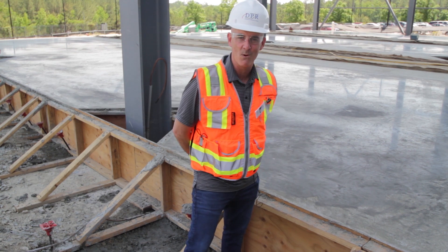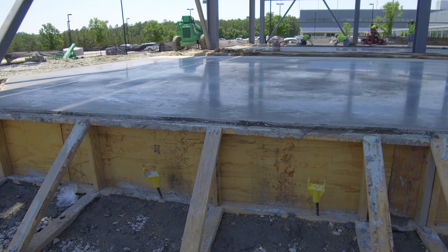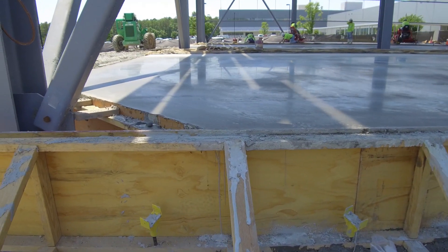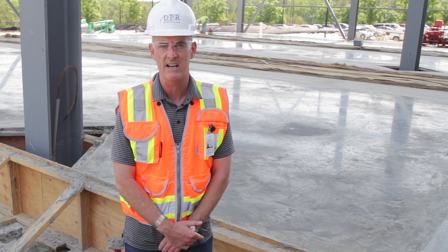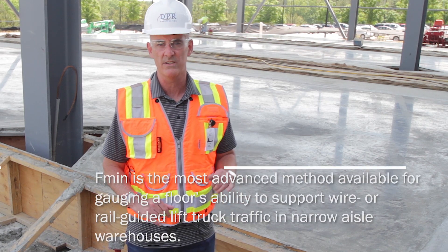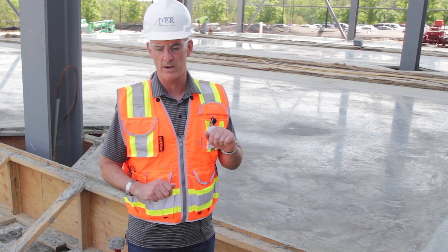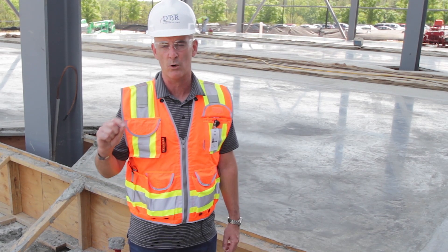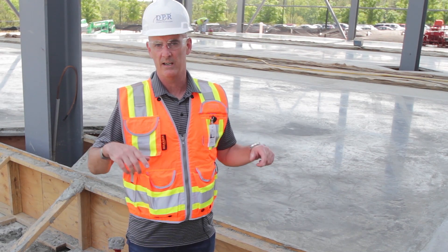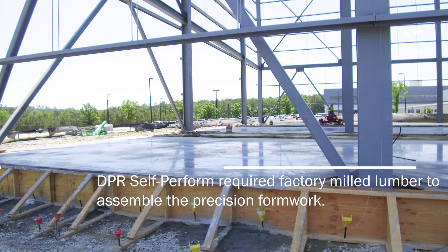Thomas Barry, DPR Self-Perform, Raleigh, North Carolina. Today we're finishing the final three strip pours of our very narrow aisleway, and a first-time-ever requirement of an Fmin 60 slab, which basically requires that we have a flatness that allows for no variance greater than the thickness of a credit card within any two points of five feet.